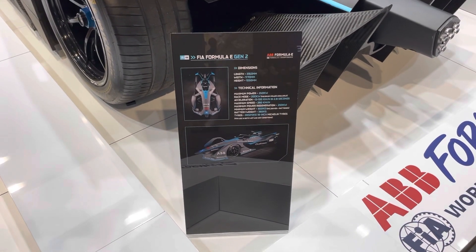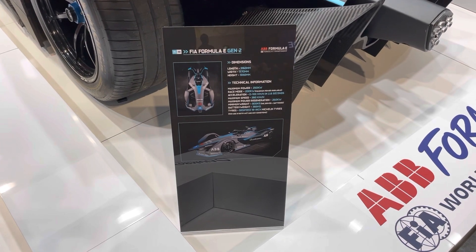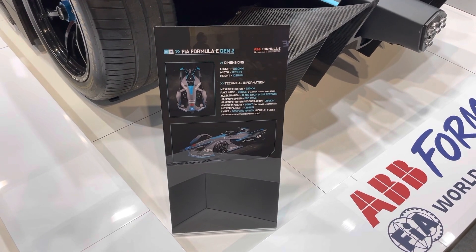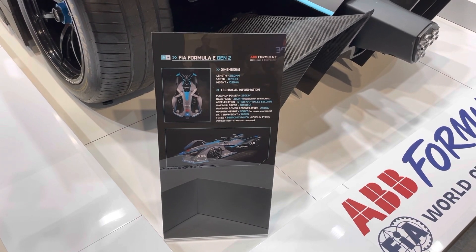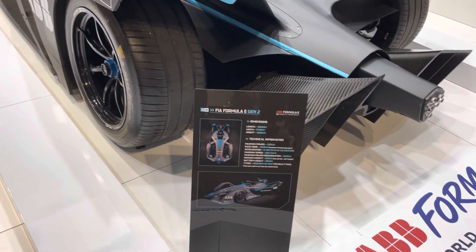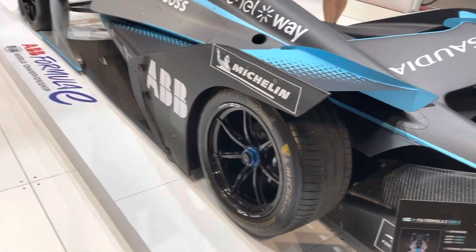Its maximum power output is 250 kilowatts, with a race mode of 200 kilowatts. It can get north of 0 to 100 in 2.8 seconds, and it has a maximum speed of 280 kilometres per hour. These things do fly on the track.